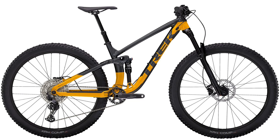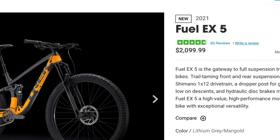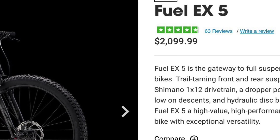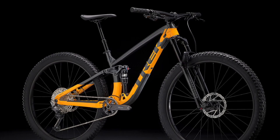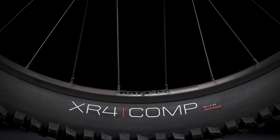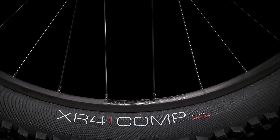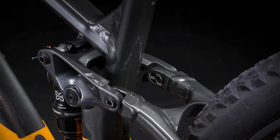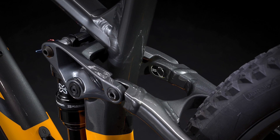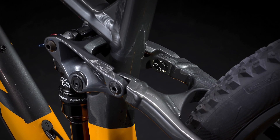First, we have the Trek Fuel EX5. Starting at $2,099.99, the Trek Fuel EX5 is the cheapest bike out of the three. With Trek's Alpha Aluminium frame, and a choice of 27.5-inch wheels on the small sizes and 29-inch wheels on the medium and larger frame sizes. Let's not forget the Minilink, which allows you to change the bike's head tube angle up to half a degree and the bottom bracket height by 10 millimeters.